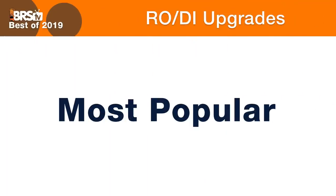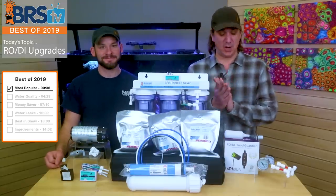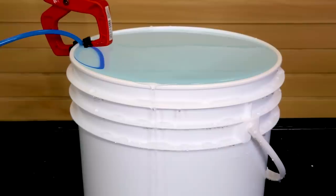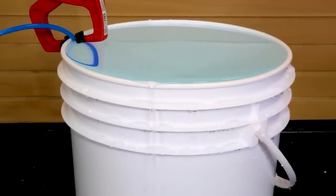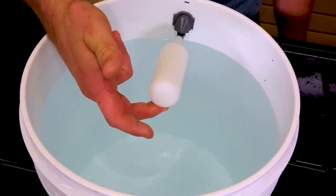Most popular in units sold in 2019 as voted by you guys — there's actually a lot of them, thousands of each one, so we kind of grouped them together. The number one most popular is actually just a float valve. It's most popular for a reason because it's the smartest upgrade you could add to your RODI water. We've all forgotten about filling up our buckets and reservoirs and there's water all over the floor. Twelve bucks and you can solve that problem forever.